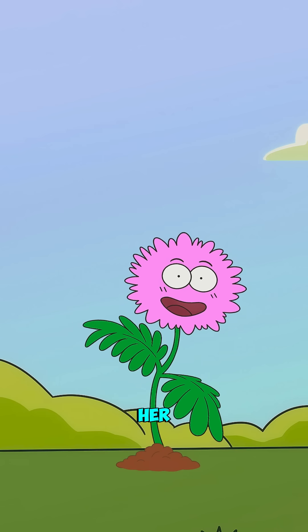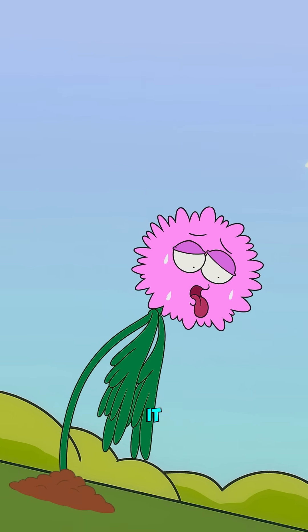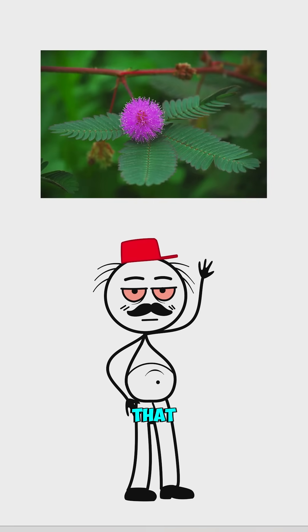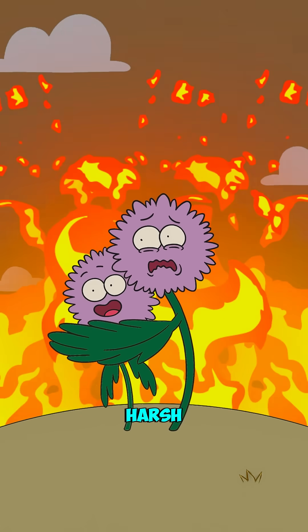Unfortunately, this defense trick comes with a huge cost. Every single time it folds up, the Mimosa burns through a massive amount of energy, which can seriously slow down its growth. But in the end, it's just the price you pay to survive in this harsh world.